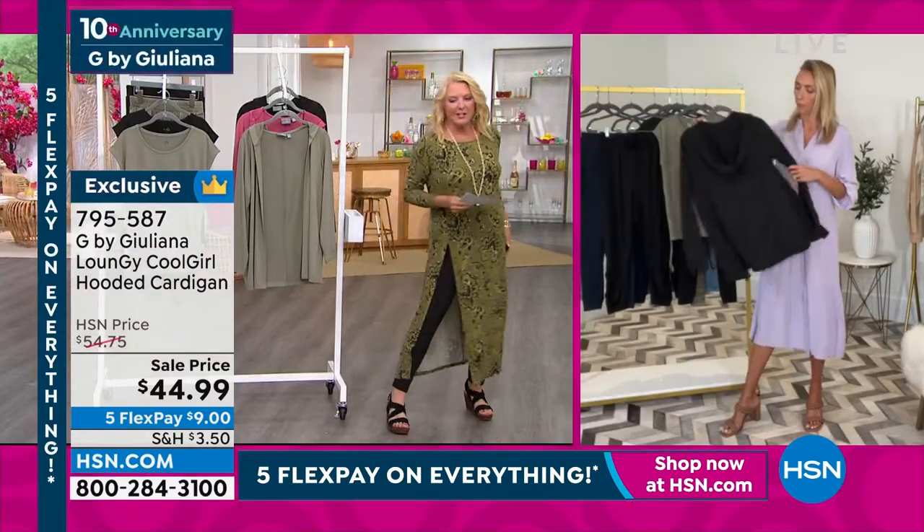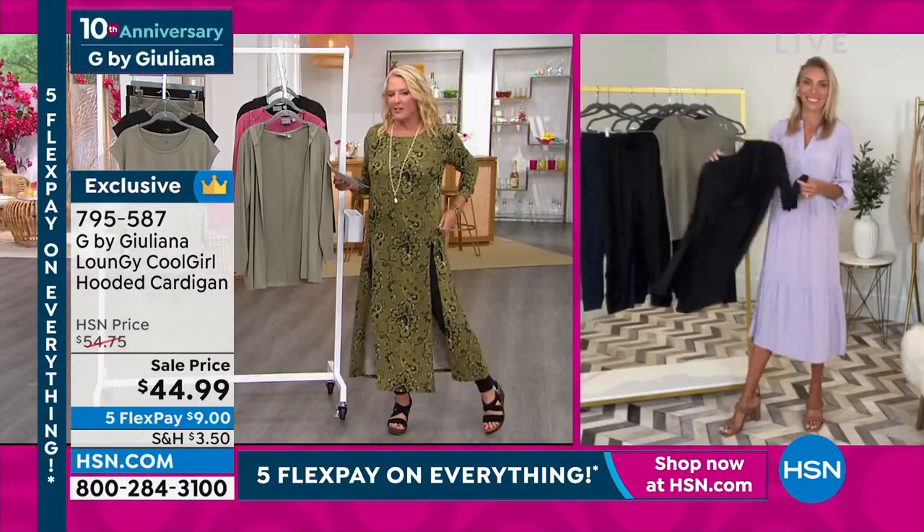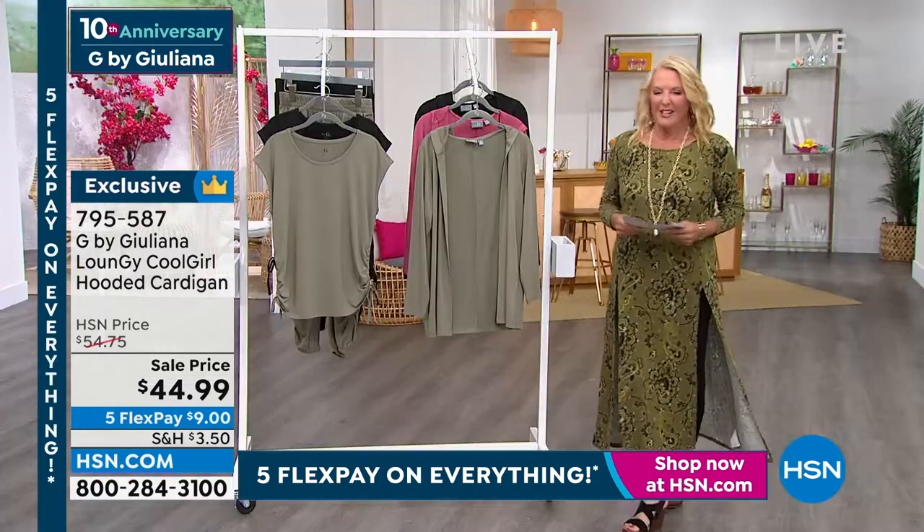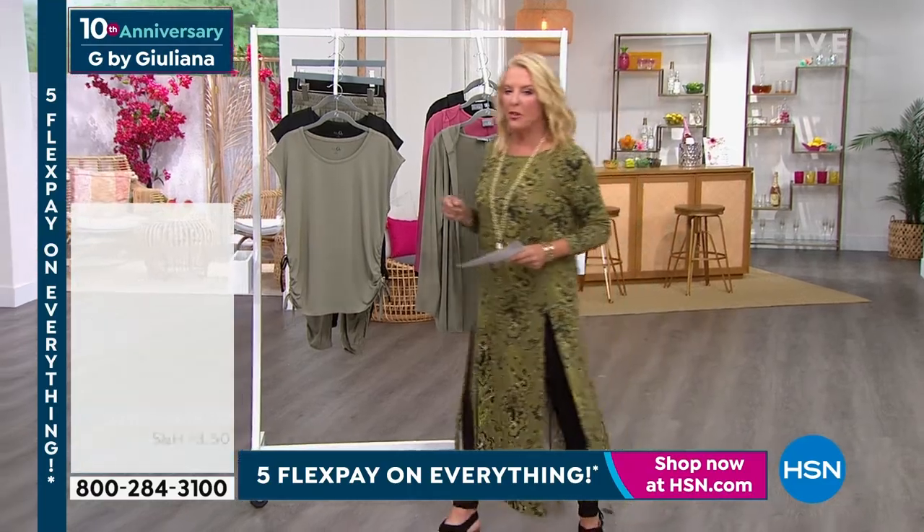Juliana, try to do your fast change thing — although mine wasn't as fast as yours was. But look how cute this is, guys. This is coming up, you're going to love it. Okay, we do want to wrap up two things.